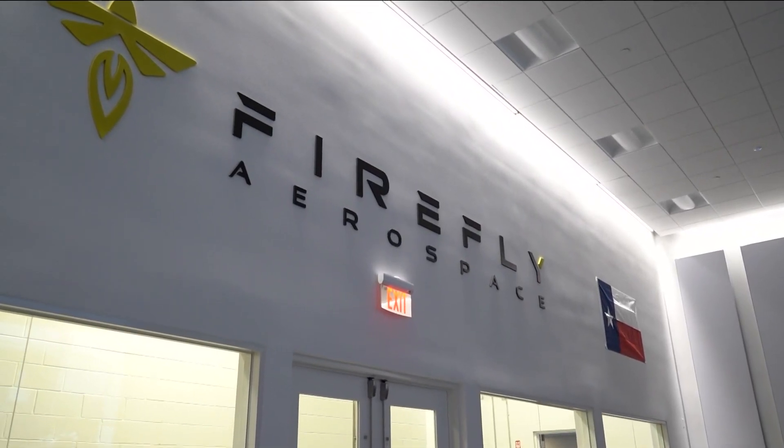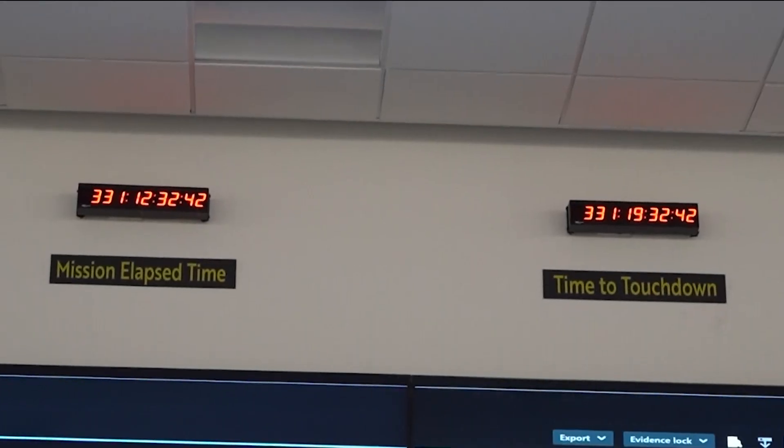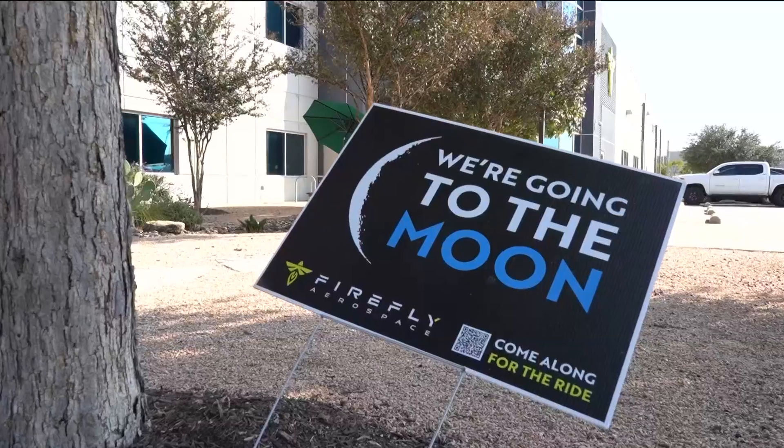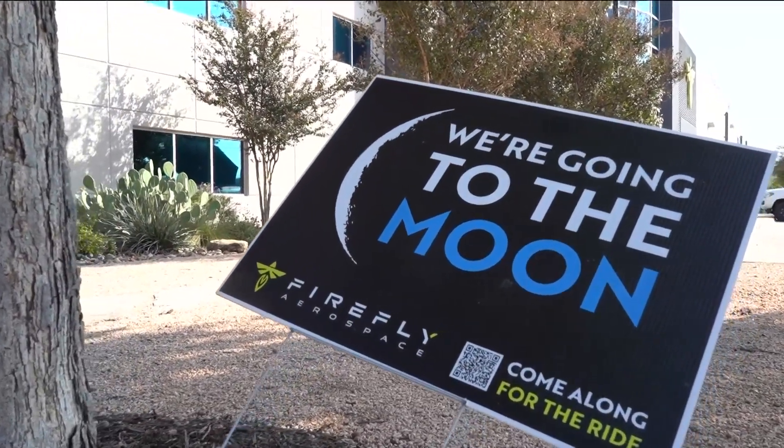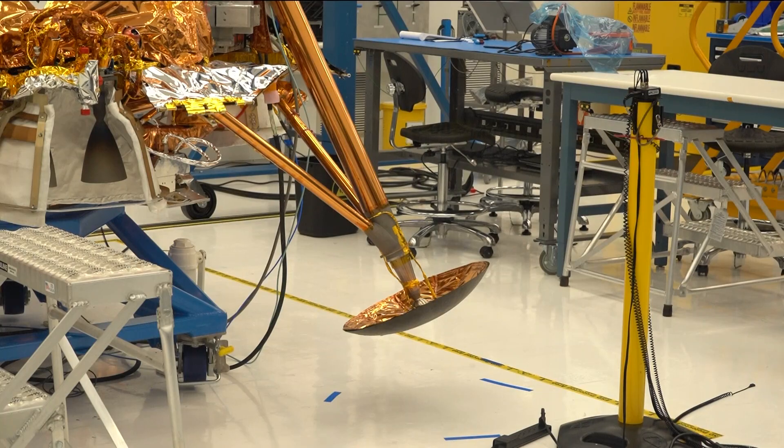It's incredible to be here. The lander soared through environmental testing this fall in California — getting shaken up like it would during launch. The tests replicate the harsh conditions of the journey to the moon with temperature, vibration, and acoustics, so that we can be confident in our system and our lander to make sure that she could survive the journey to the moon.